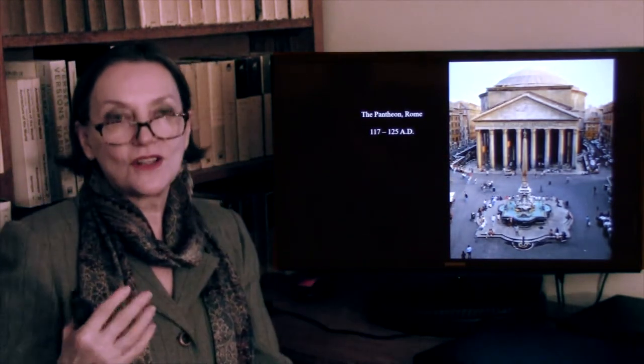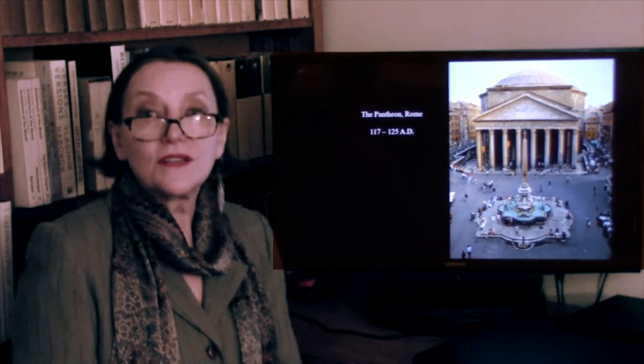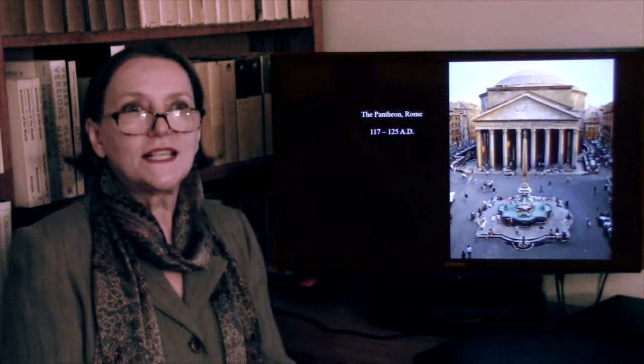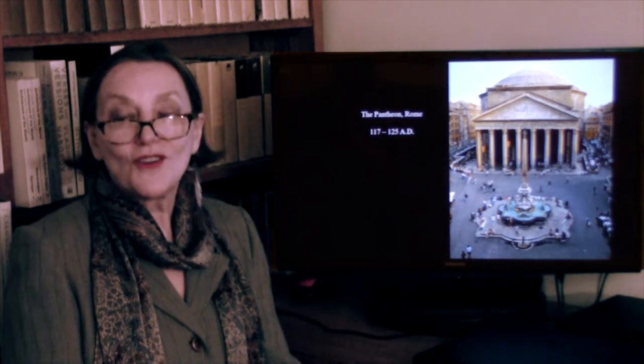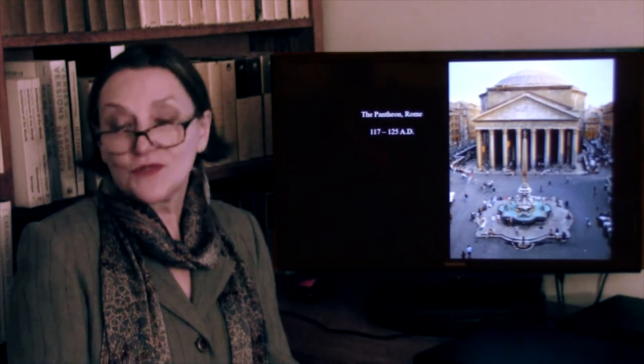Behind the porch, there's this enormous rotunda. The Greeks used rotundas, but only very small ones — usually for funerary temples. To build a rotunda on this kind of scale was very remarkable.